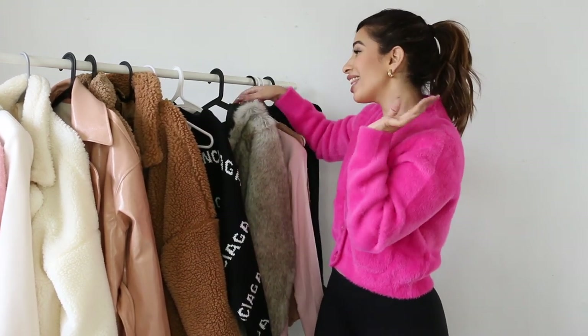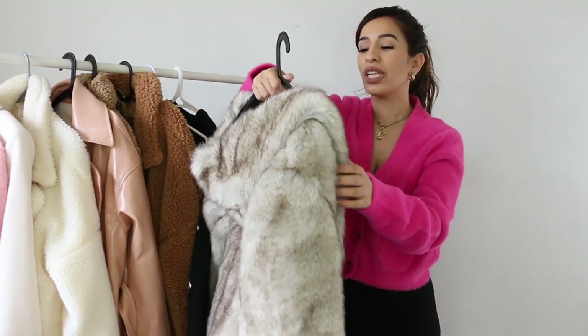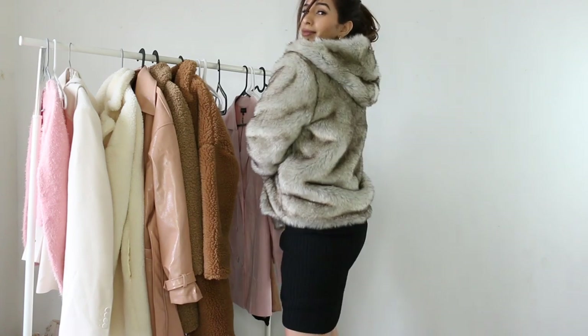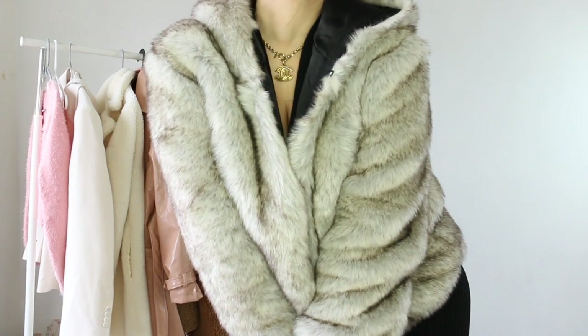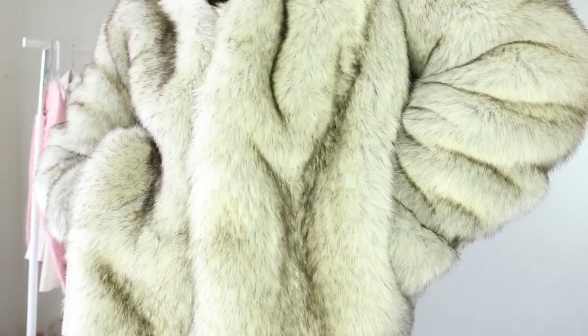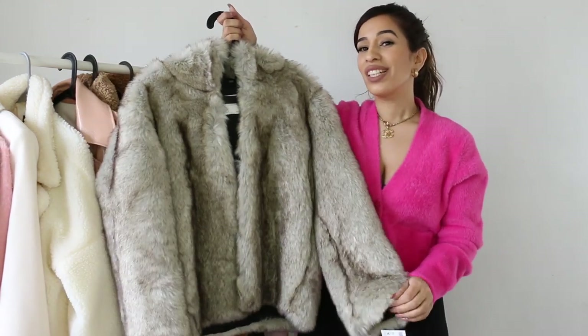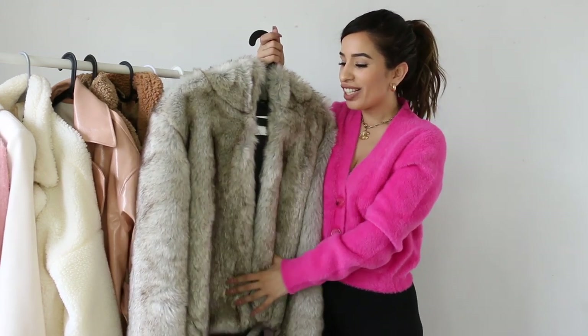Lastly, this stunning faux fur coat from Zara — as you can see, it's faux fur, not real fur. It was in the 'last chance' section so they only have what's on the hanger, but it is so stunning. I got it for $90 instead of $150, so it was a sale item. It might be from last season, but it's super cozy and so pretty. I actually wanted it last year when it was in their luxury section for around $300, but I didn't want to spend that much.